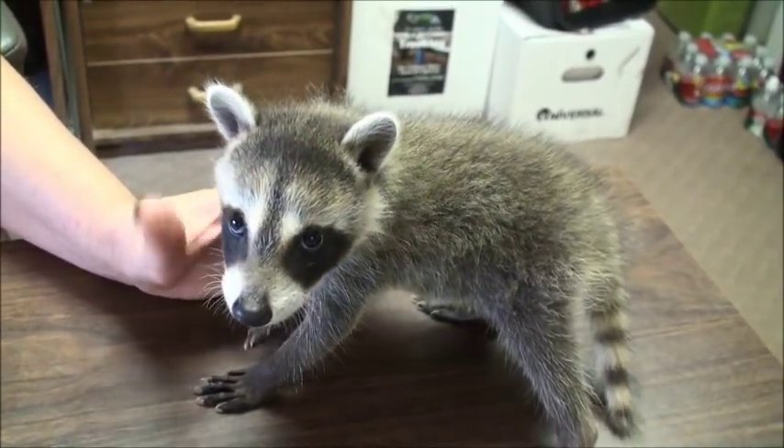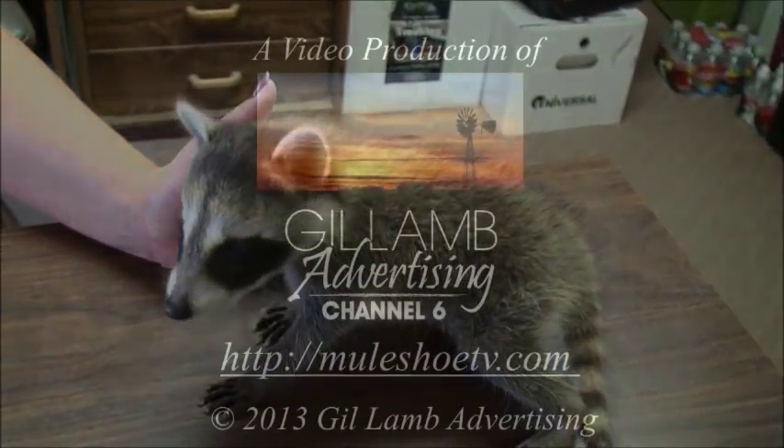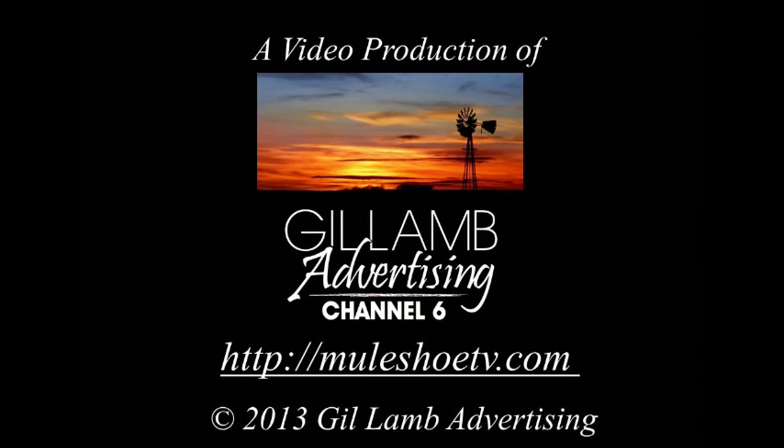Thank you so much, Monica. You're welcome.